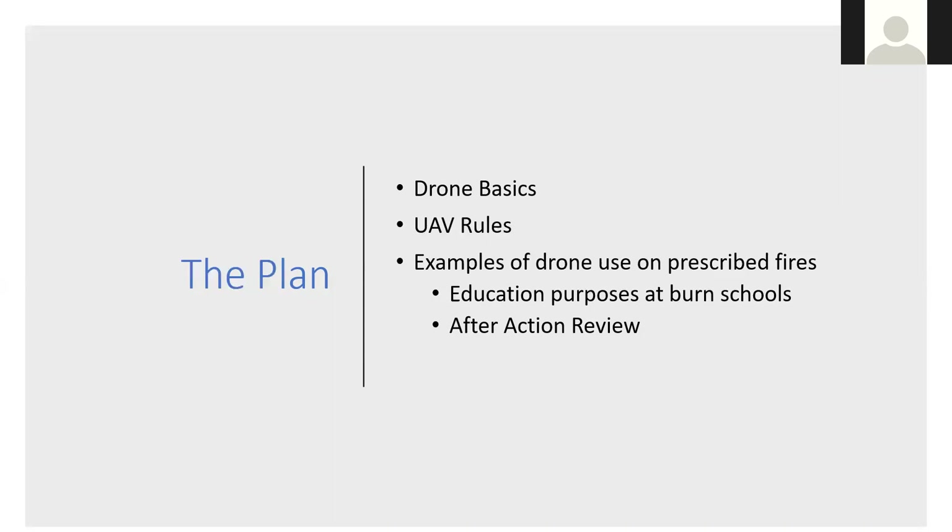Here recently I've really started incorporating drones into the picture, so that when we have an after-action review after the burn during our burn school, we can go through and review that drone data and imagery and really dissect the burn piece by piece. Some feedback I was getting from my burn schools was: 'I really liked your burn school, but I didn't get to see the head fire,' or 'I wasn't on the line on that flank fire.'